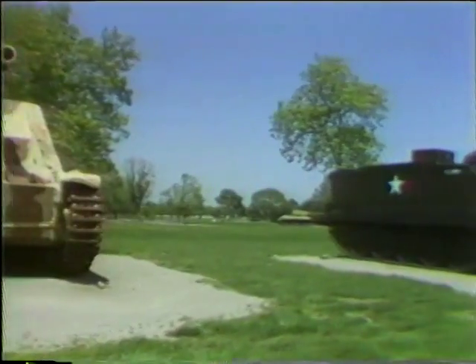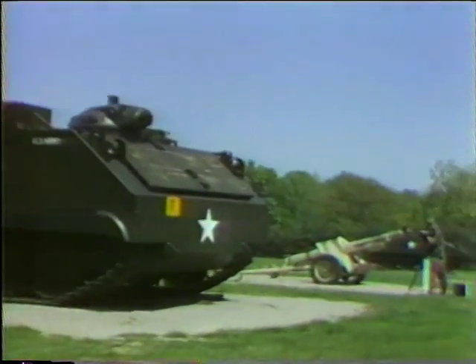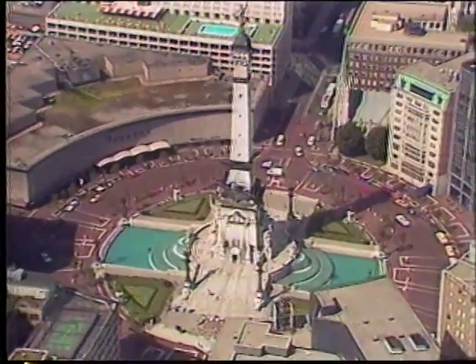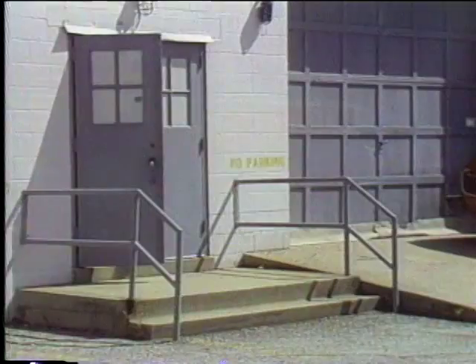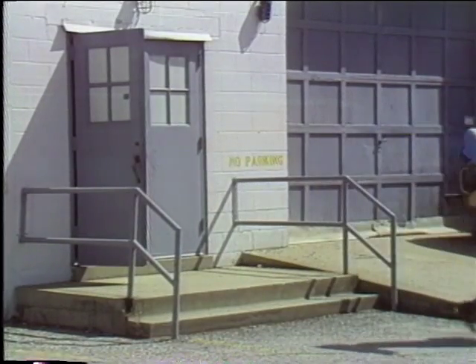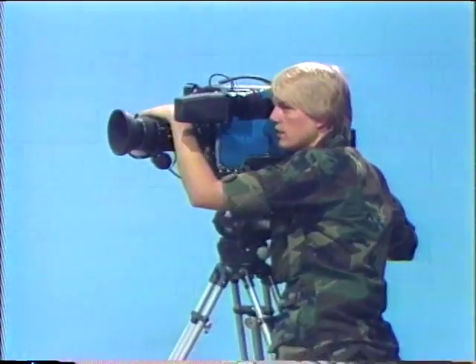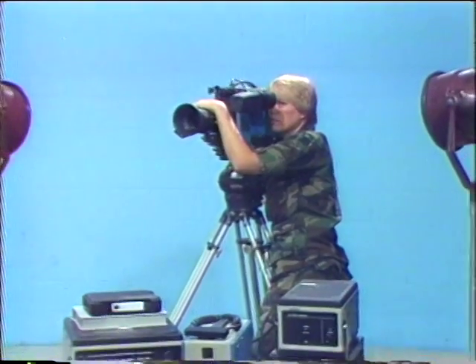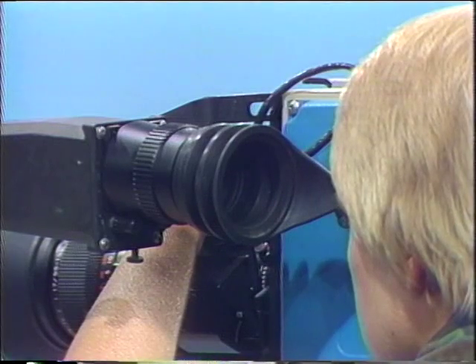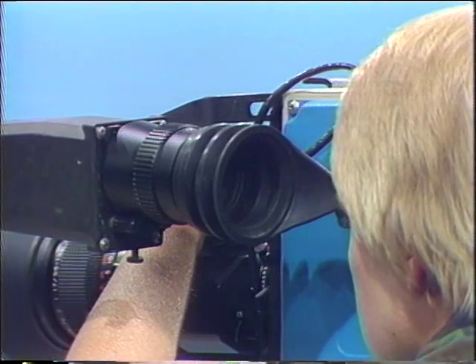Modern technology has given us a smaller television camera capable of providing live pictures from helicopters hovering overhead or the president far from home. The minicam opens a window to the world around us. During this presentation, we'll explain the basic operation of the portable television camera and the portable video recorder, and we'll present some basics on picture composition.